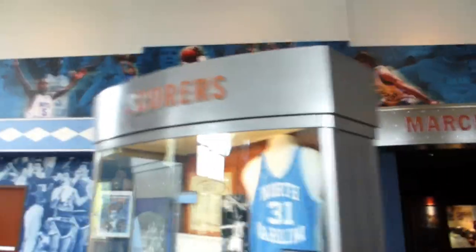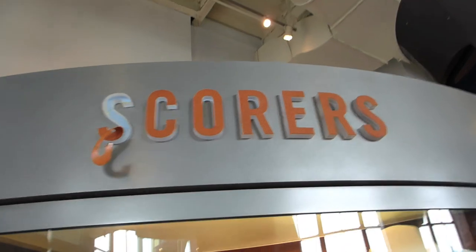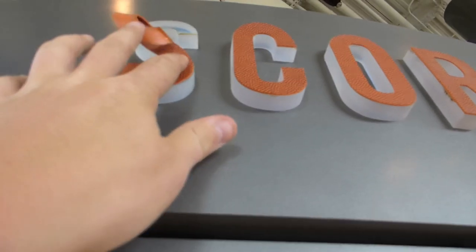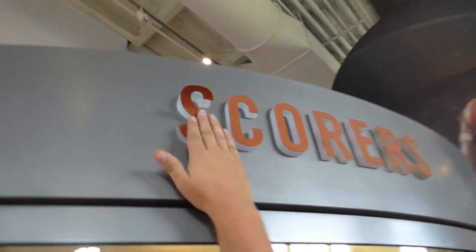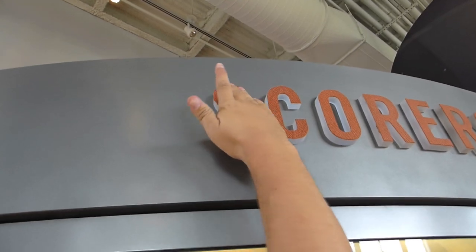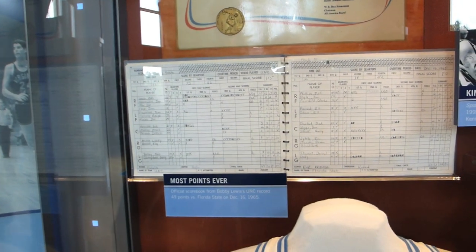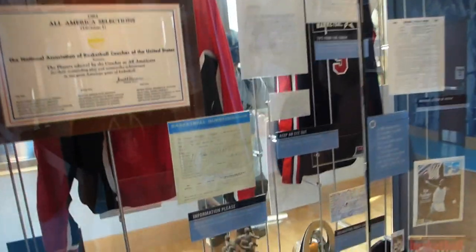They have Michael Jordan in the scorers section. Scorers is falling apart — the letters are coming out. Maybe we can fix that for them. There you go, scorers — now we know what it says. They got record books in there, most points ever: 49 points. Michael Jordan situation here.